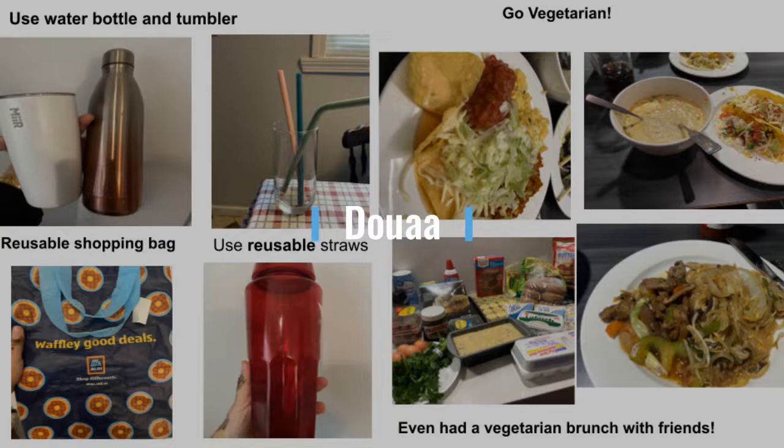For my makeover project, I went vegetarian. These are some of the meals that I had — I even had a vegetarian brunch with my friends. I also used a reusable water bottle, tumbler, reusable shopping bag, and reusable straws. I did not use any paper straws. During the process, I came to realize that it's both easy and hard to do this on campus — easy due to the accessibility of vegetarian options and water fountains, and hard due to the accessibility of single-use plastic.